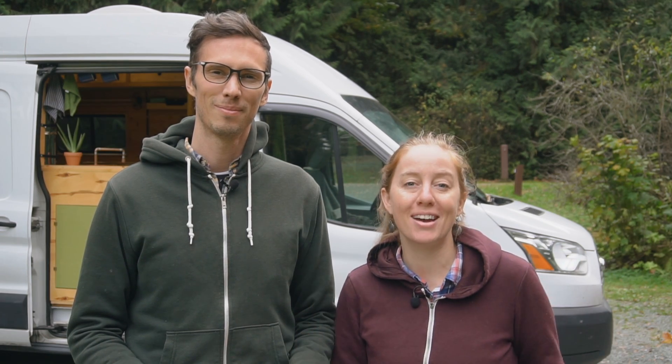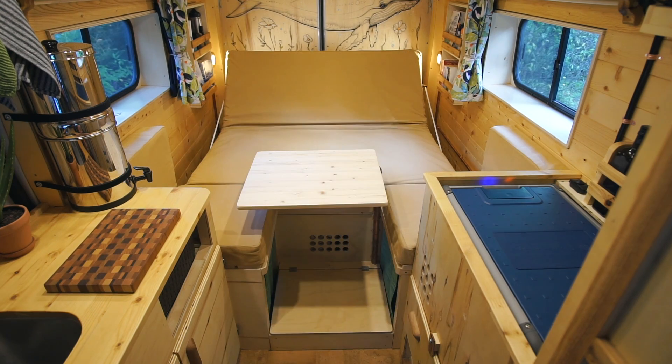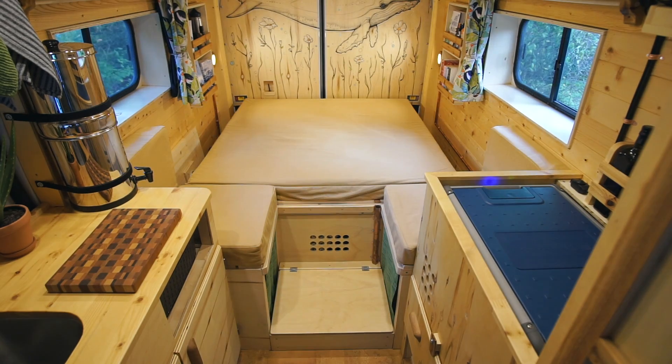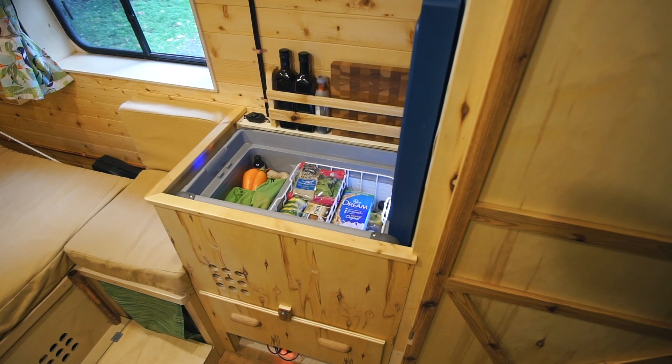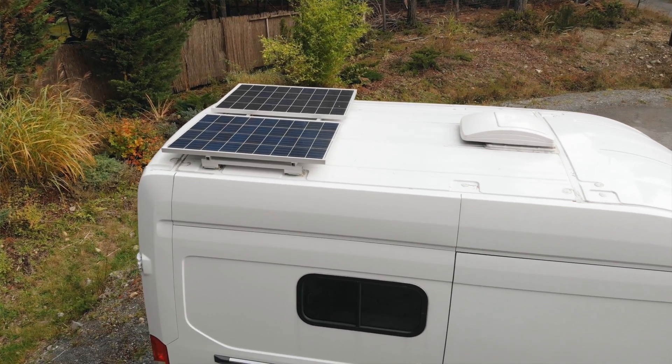Hey everyone, in this video we're going to give you a full tour of our self-built campervan. It has a multi-functional bed platform that can turn into a lounge space, a dinette and working area with a swivel table, and a ton of accessible storage. There's also a compact kitchen with simple plumbing and a 12-volt fridge, a toilet with a privacy wall, and a solar power system to power all the electronics.